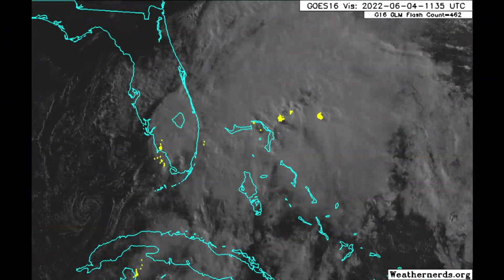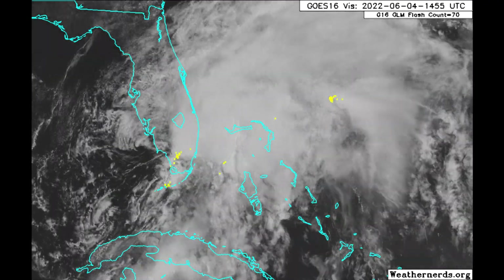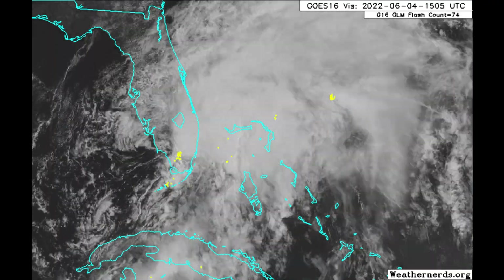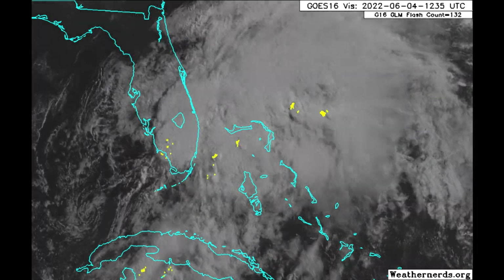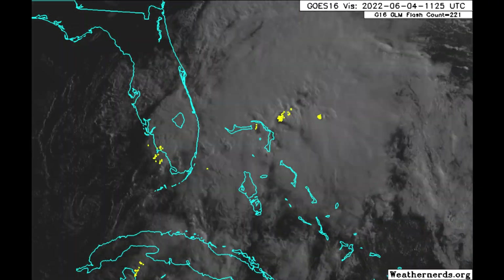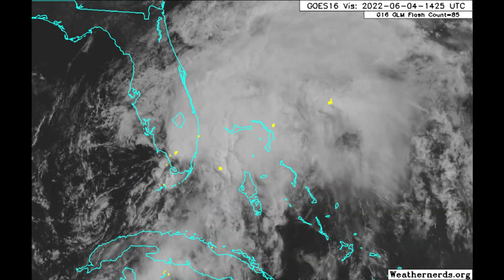Satellite animation here, courtesy of weathernerds.org. Look at those little yellow speckles — that is lightning. There are some thunderstorms associated with PTC1, but from basically west of the population centers, from West Palm Beach south into the Keys, west and north of there it's just low clouds, a lot of humidity, and things are going to start to clear out even as soon as later today as this moves out into the Atlantic.